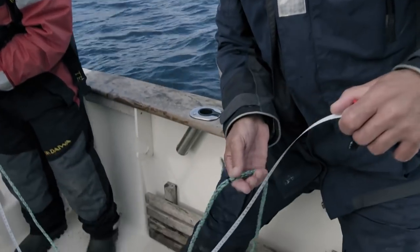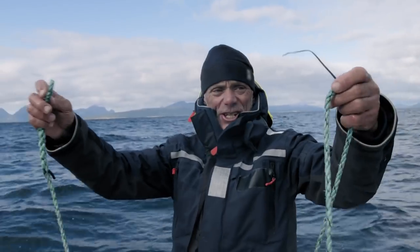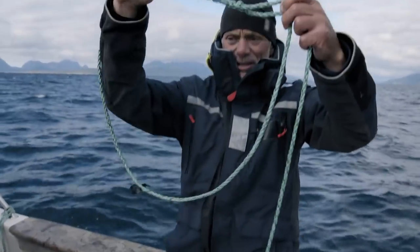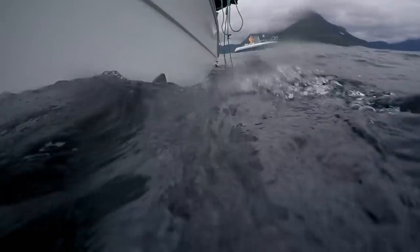These satellite tags will record how far and how deep this shark swims over the next six months. For me, it's all about size and power. So this is the girth — that is how wide around the body this animal is.